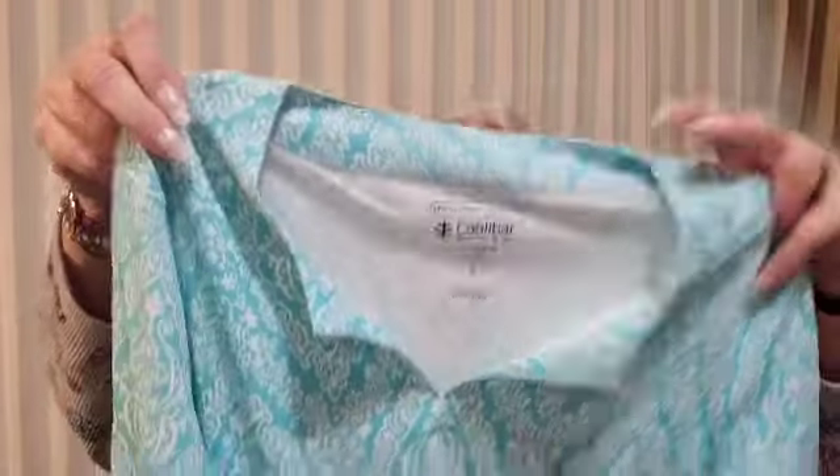And this is a woman's shirt. Coolibar, sun protection, UPF 50 plus, size small. This is a cute little shirt, but of course it's a small. V-neck, like a turquoise blue. That's pretty.